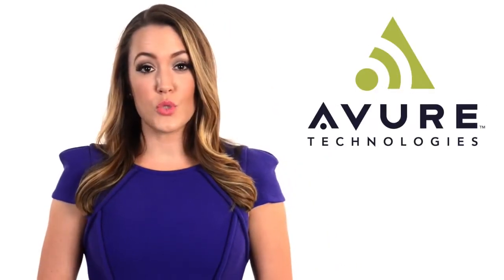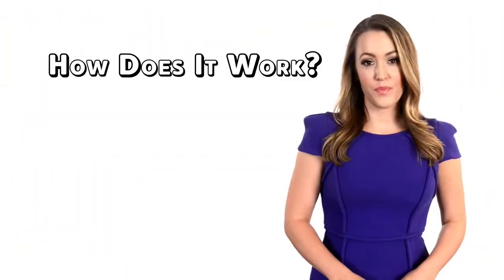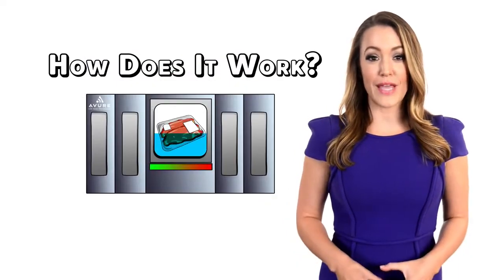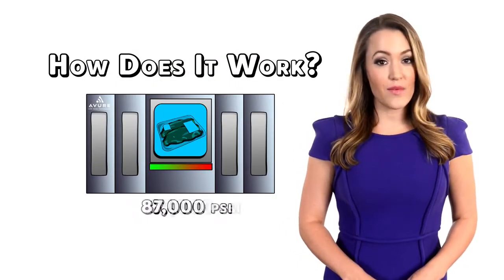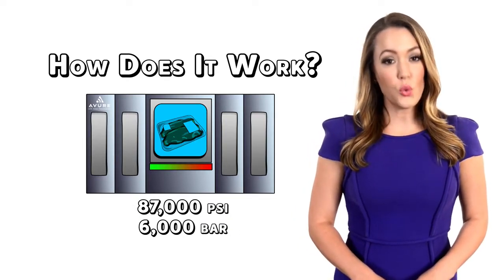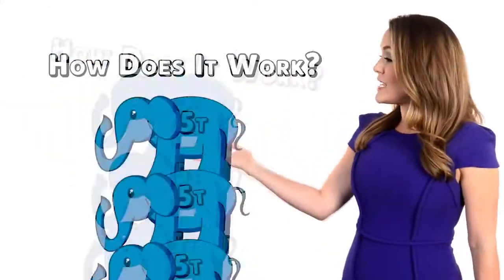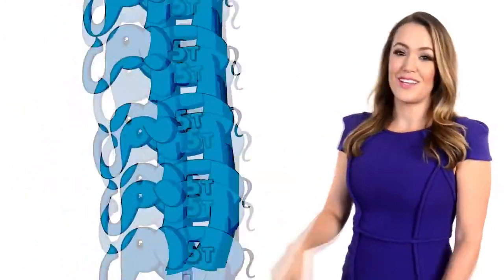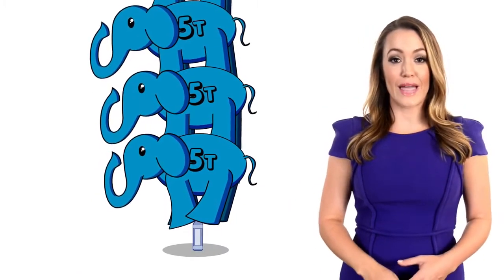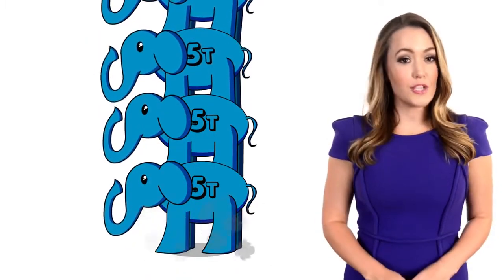Avior Technologies was the first company to commercialize HPP. How does it work? An HPP machine surrounds packaged foods and beverages with 87,000 pounds per square inch, or 6,000 bar, of cold water pressure. This amount of pressure is equivalent to stacking 15 elephants, each weighing 5 tons, plus one baby elephant on top of a plastic bottle. Under this kind of pressure, harmful bacteria like Listeria, E. coli, and Salmonella are crushed and cannot survive.